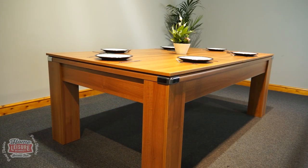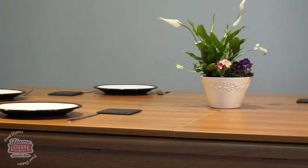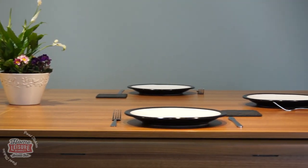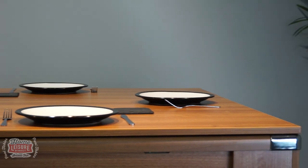Matching dining tops are also available for the Bristol, and are in fact included in the price, and can transform the table into a very attractive dining table, with ample space for at least six people.